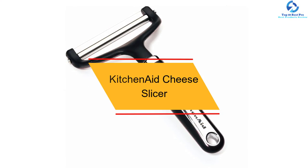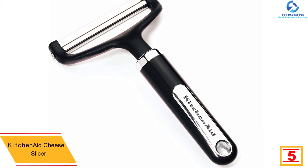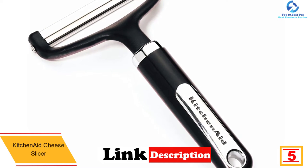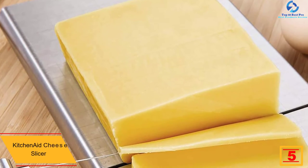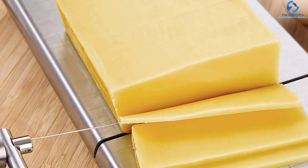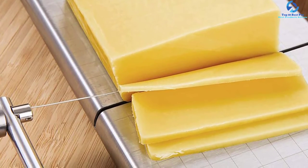At number five, we have the KitchenAid Cheese Slicer. This is a high-quality cheese slicer that cuts both soft and hard cheese. It works easily and quickly to produce clean cheese slices, facilitated by the cutting wire. The cutting wire is rust resistant as it is made using stainless steel material and is also tough. The grip of the slicer is made using lightweight but durable plastic material.